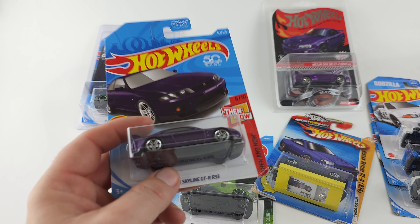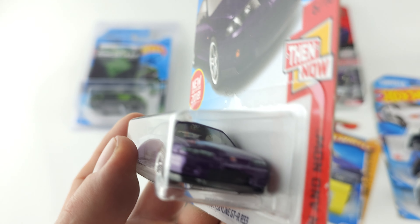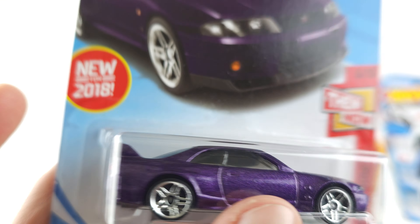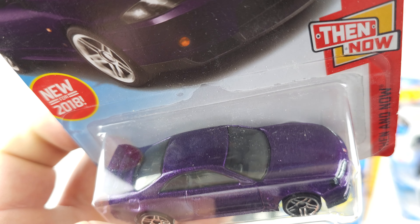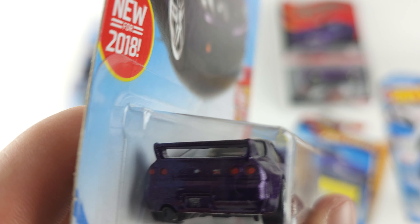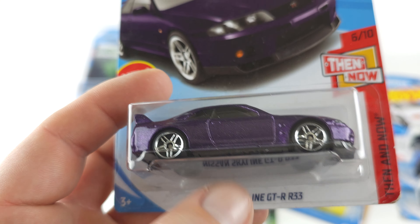Next we're gonna go with this R33. The R33 style is not my favorite skyline, however I really like this color. Y'all know I love purple — I love the little purple flake on this, and that is why this is one of my favorites in the collection because of the color. That is the GTR R33.